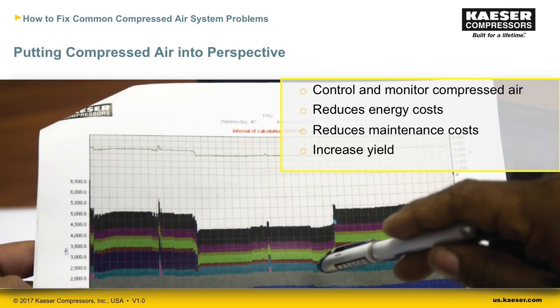Based on countless compressed air system audits, the DOE estimates that half of all compressed air generated is wasted. The components of that waste are leaks, artificial demand — which is operating at a higher pressure than necessary — and inappropriate uses. If you think about compressed air as an input to production, 50 percent is a very poor yield. It's vital to closely monitor and control it, and being proactive will help keep energy and maintenance costs in check.